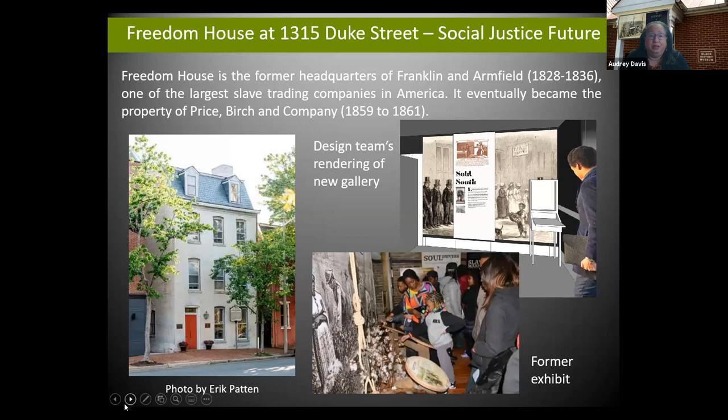Many of you know the Freedom House Museum located at 1315 Duke Street. At the height of the pandemic in March, the Office of Historic Alexandria purchased this building from the Northern Virginia Urban League. We had been in collaboration with the Urban League since 2018 managing the museum on the lower level. With the purchase of the building, we are still in collaboration with the Urban League — they will be in residence with us for five years. It's so important that an organization committed to empowerment for communities of color should be in this building, which was once a place of horror and terror for so many people.